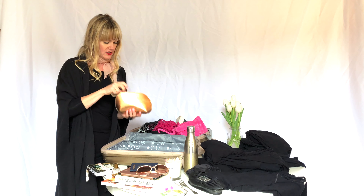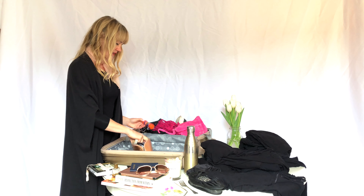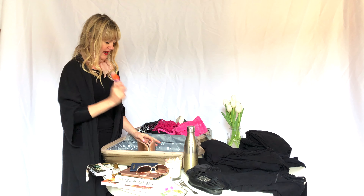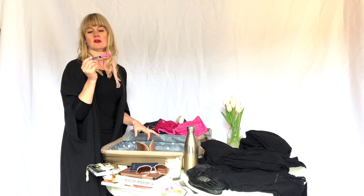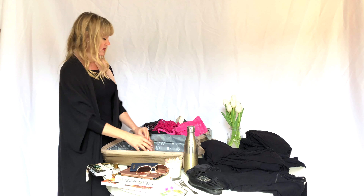Hi there, my name is Kimberly Wilson. I'm the host of the Tranquility Du Jour blog and podcast, and also the designer of the Tranquility Lifestyle line. I wanted to show you what I'm packing to head off to lead a week-long retreat in Costa Rica.